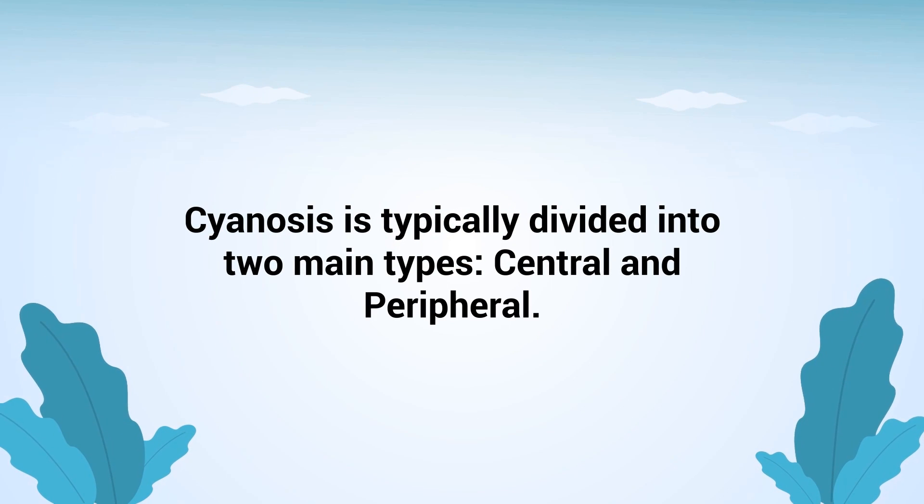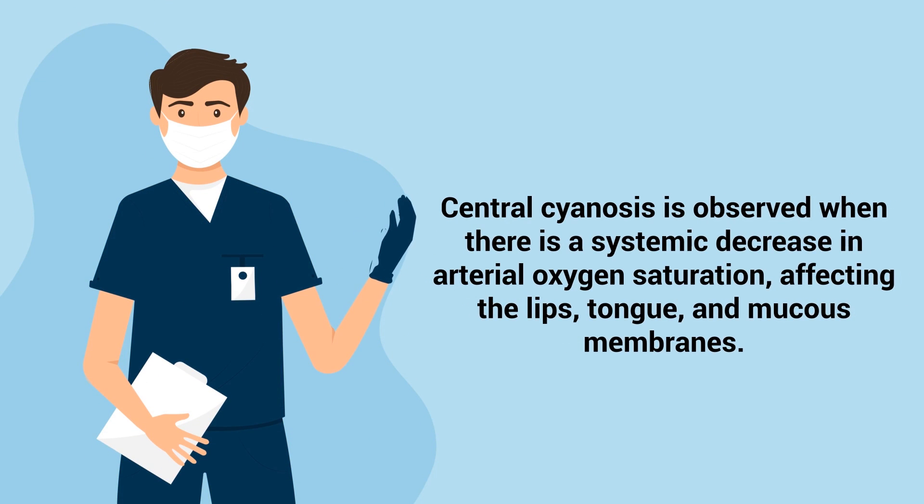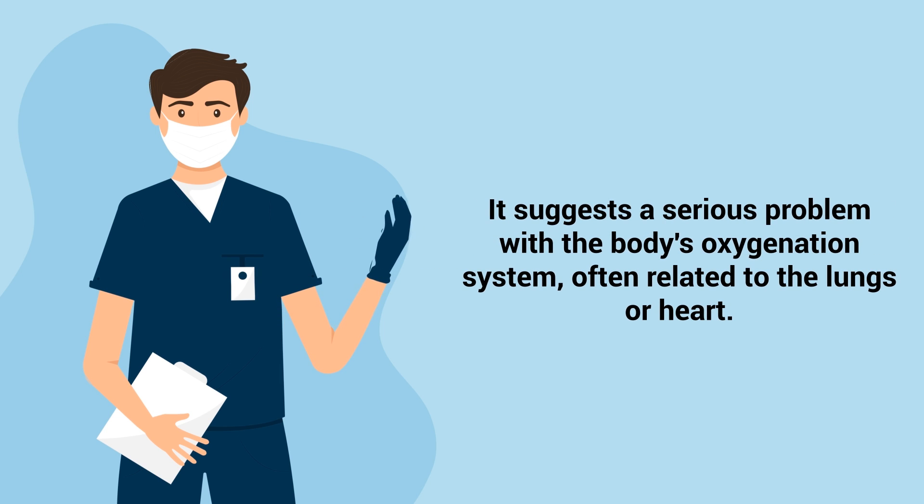Cyanosis is typically divided into two main types: central and peripheral. Central cyanosis is observed when there is a systemic decrease in arterial oxygen saturation, affecting the lips, tongue, and mucous membranes. It suggests a serious problem with the body's oxygenation system, often related to the lungs or heart.